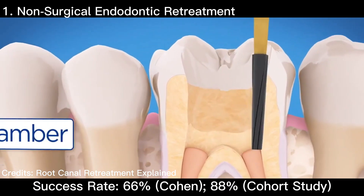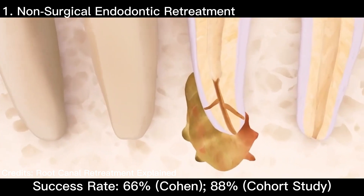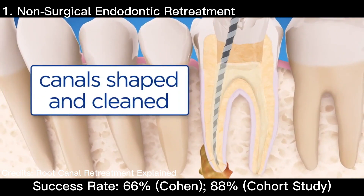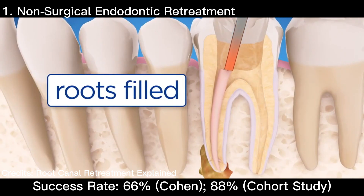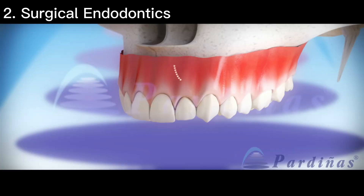If your root canal has been reinfected, here are 4 options to consider, listed from most ideal to least ideal. The first is non-surgical retreatment, where the dentist will remove the old root filling material and clean the canals again before sealing them. The success rate is around 88% from the 2019 Korean cohort study, or 66% from Kohen.